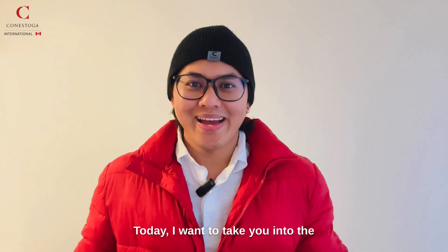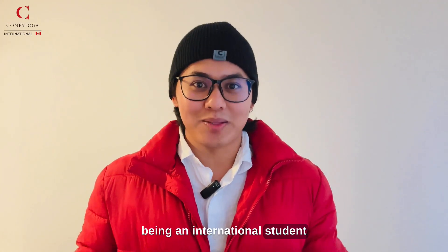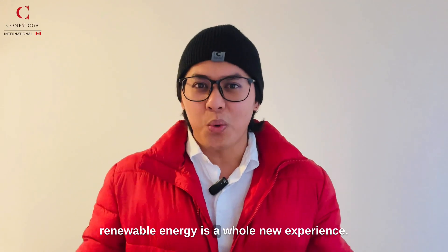Hi everyone! Today, I want to take you into the world of studying Applied Energy Management in Renewable Energy. As you might know, being an international student brings its own set of adventures and challenges, but diving into the world of renewable energy is a whole new experience.